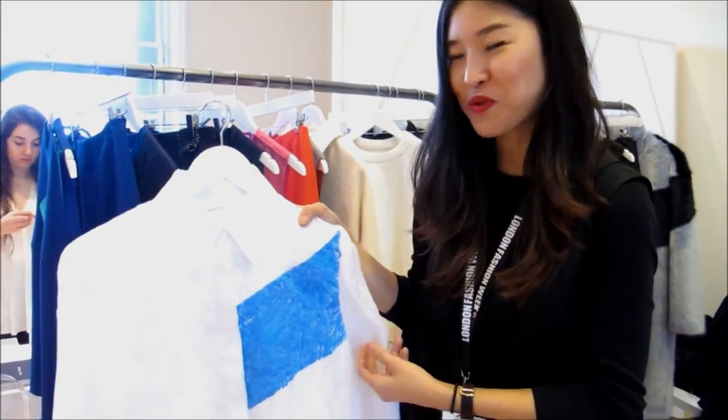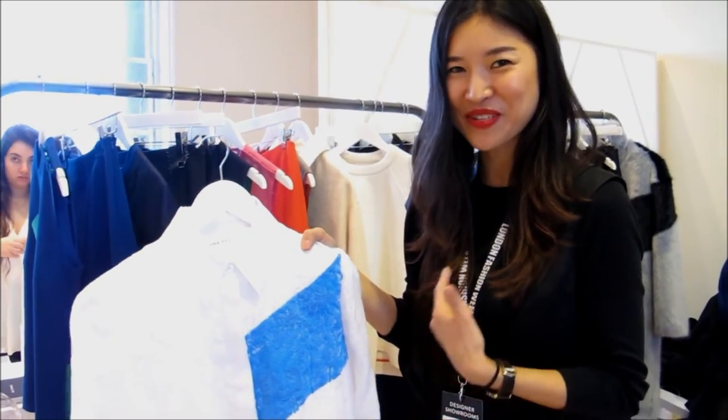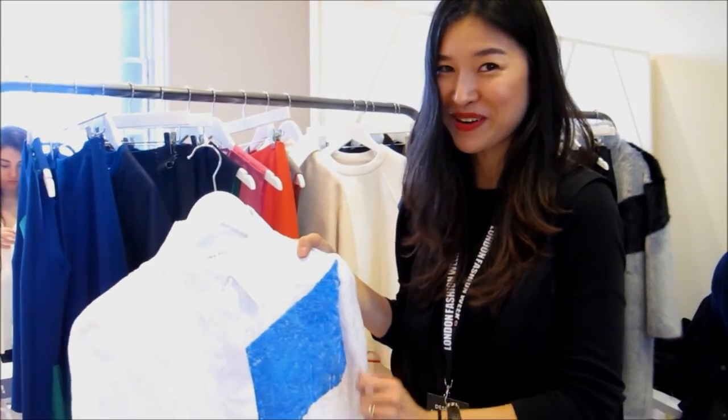So one of the buyers asked me, are you going to put this shirt? And I'm going to be the one hand painting all the pieces.